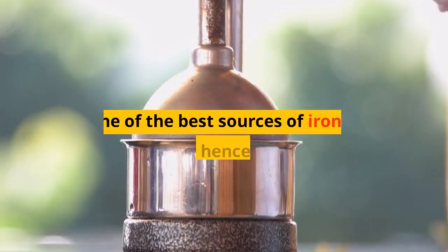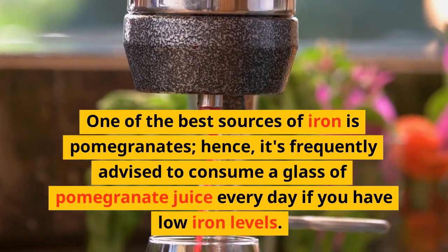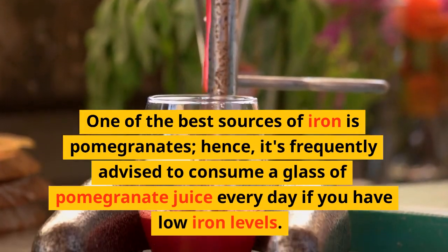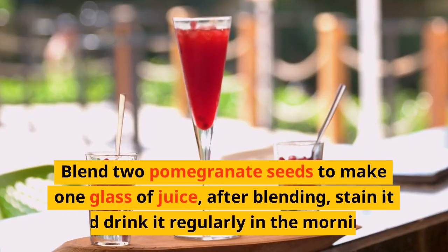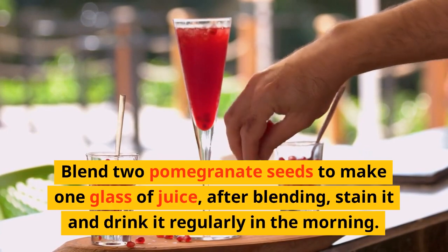Pomegranates: one of the best sources of iron is pomegranates. It is frequently advised to consume a glass of pomegranate juice every day if you have low iron levels. Blend 2 pomegranates' worth of seeds to make 1 glass of juice, then strain it and drink it regularly in the morning.